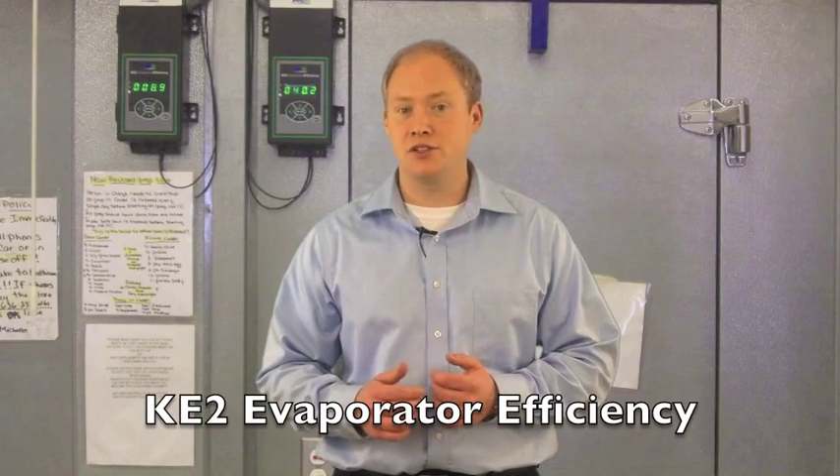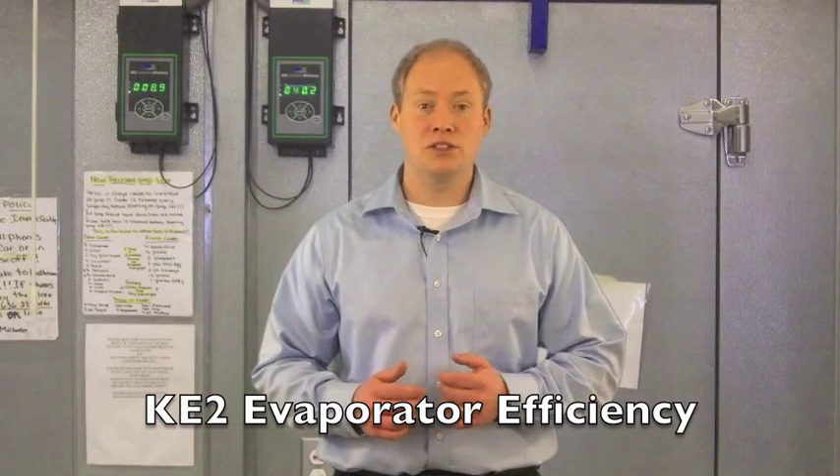Hi, I am Ryan Cleathermus and I am here to introduce you to the 8 key benefits of the KEY2 Evaporator Efficiency Controller for walk-in coolers and freezers.